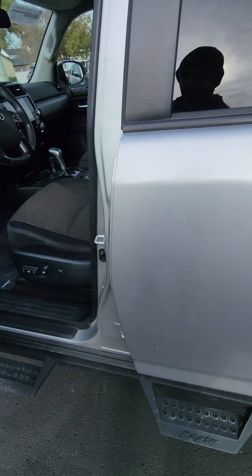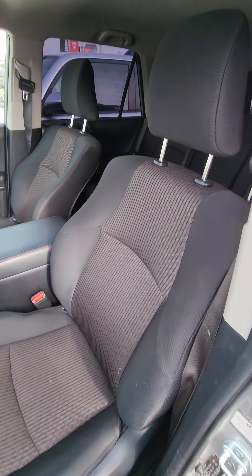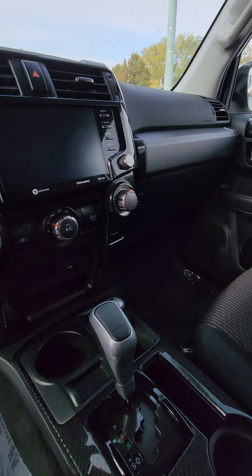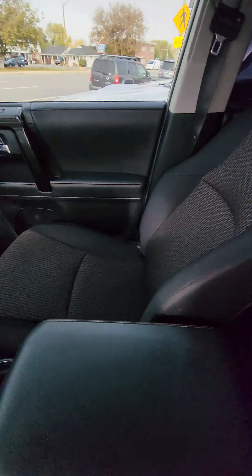Let's pop it open. The door's got the leather with the red stitching, which is nice. 26,979 miles on there.